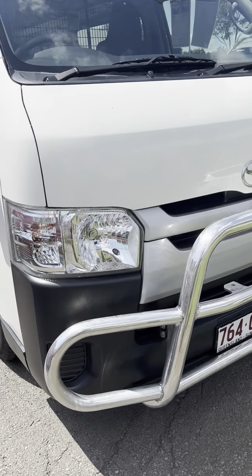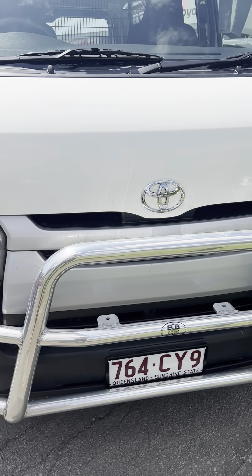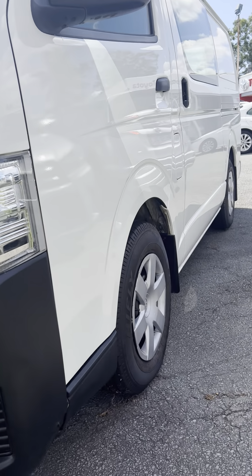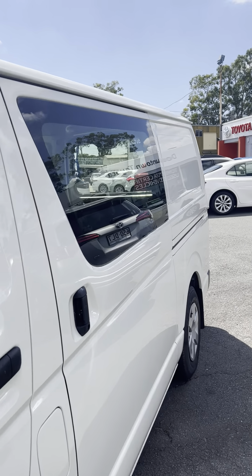Just going to start off with the front here. You can see it does have this nudge bar here, which looks fantastic. As we come around, I'll show you a few different angles just so you can get a nice idea. No major dents or scratches along the sides here.